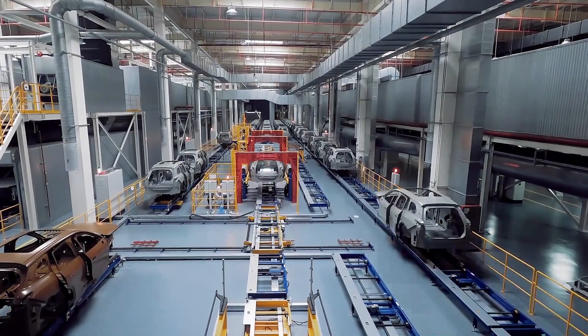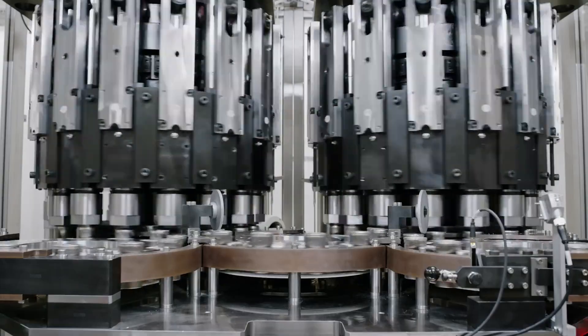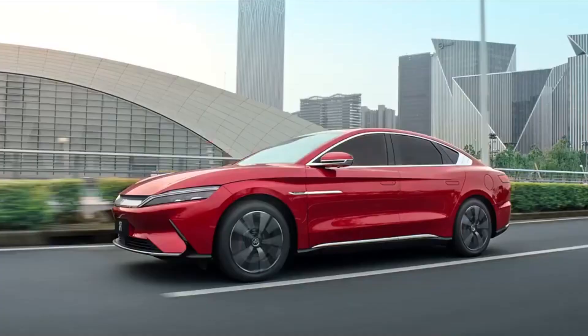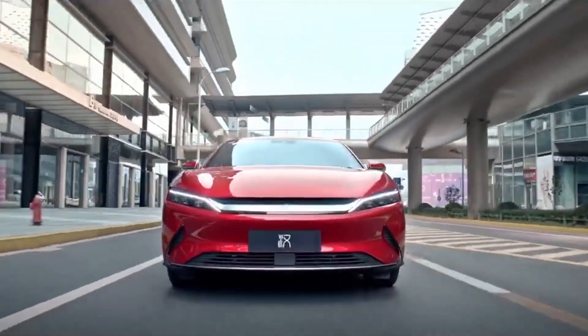BYD is the first and only automobile company to build its own powertrain system, battery, and motors, with over 26 years of expertise in battery research and development. With over 1 million new energy cars on the road across the world, BYD's pursuit of the European dream continues at a pivotal moment as sales of NEVs begin to soar in major European markets. The timing could hardly be better.